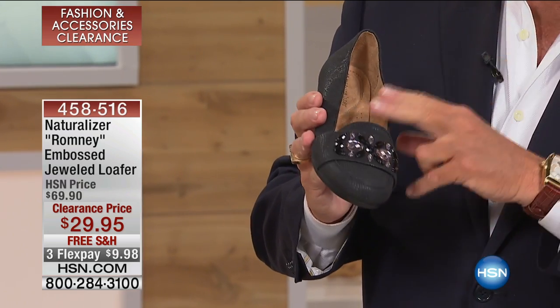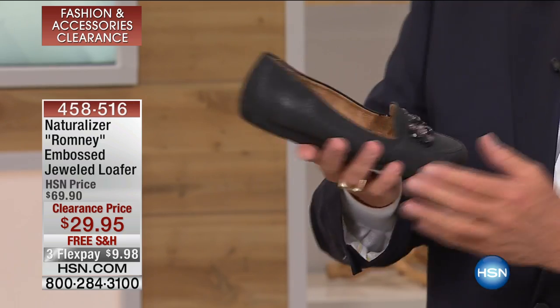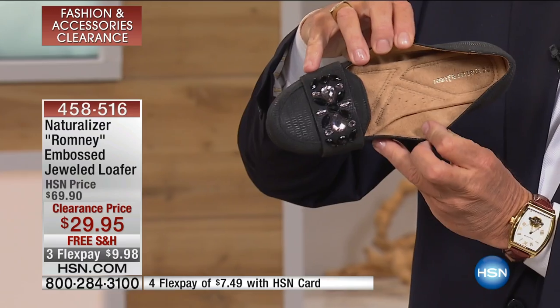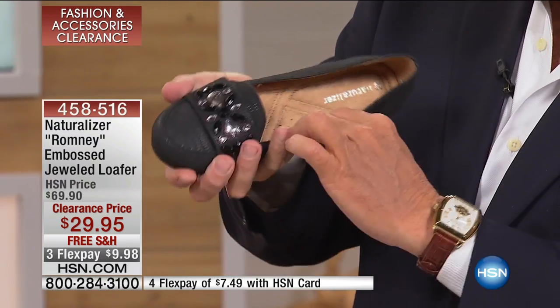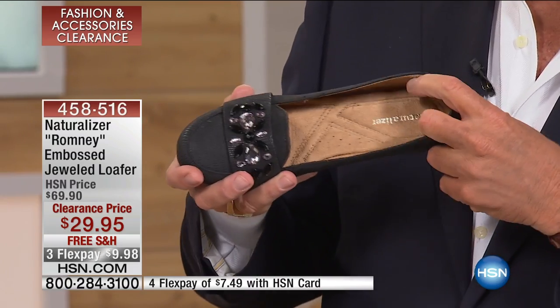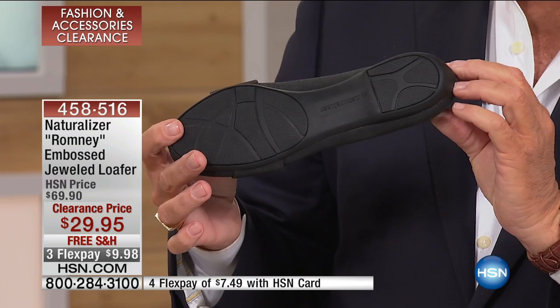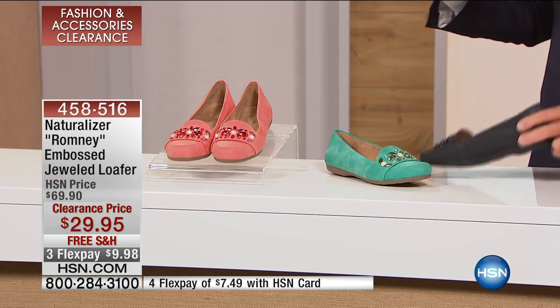Remember that not only is it reduced in price, but Naturalizer is renowned for the quality and comfort of their shoes. If you notice the padding and the inner sock lining — there's heel support, arch support, metatarsal support, because there are separate little areas that are all padded and stitched beautifully. And if you look at the bottom of the shoe, it's what's called a unit sole. I'll show you the lighter color here.